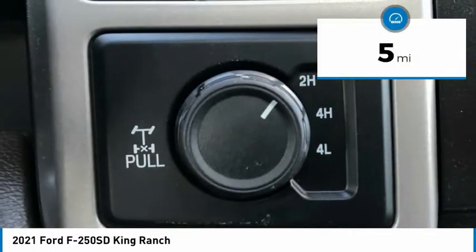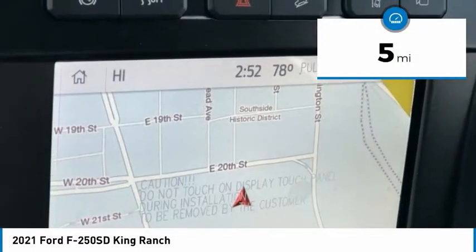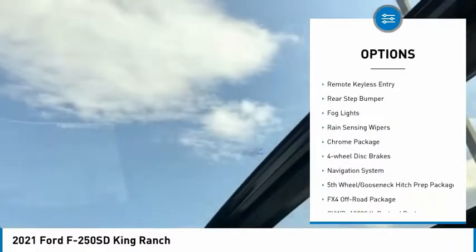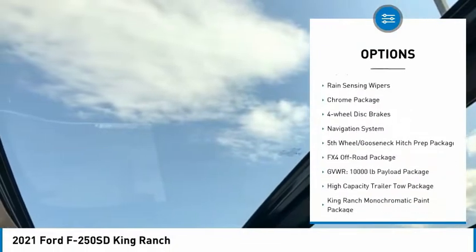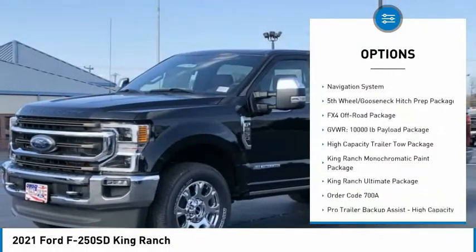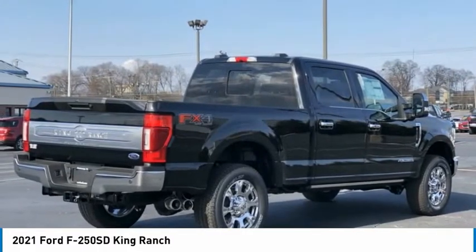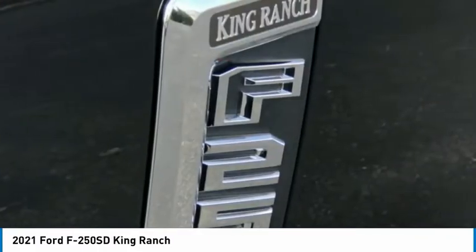This vehicle has less than 100 miles. Here are some of this vehicle's great options: hill descent control, electronic stability control, brake assist, traction control, remote keyless entry, rear step bumper, fog lights, rain sensing wipers, chrome package, and four-wheel disc brakes.